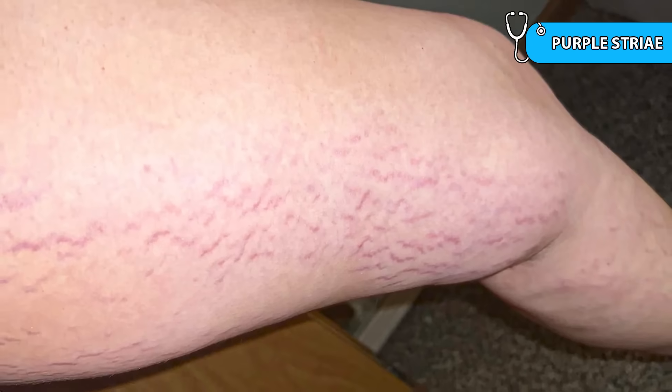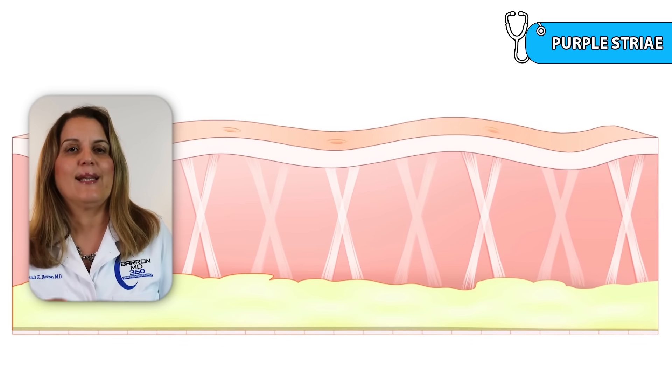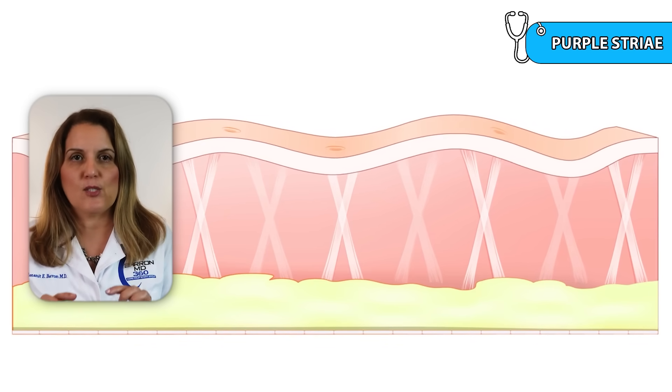Sign number three is purple striae. These are wide, purplish stretch marks on the abdomen, flanks, or thighs. Cortisol weakens the skin's collagen, so the skin breaks down more easily under tension, leading to wider, more pigmented stretch marks than what we expect in regular weight gain.